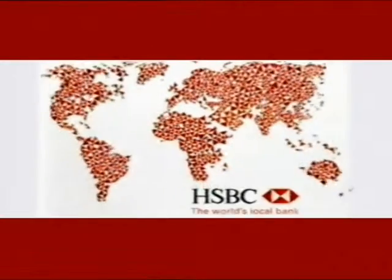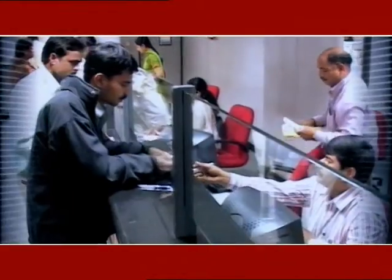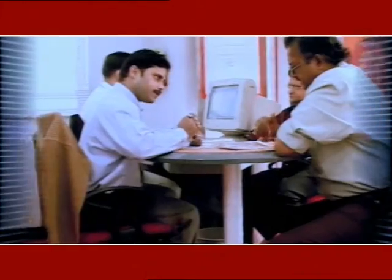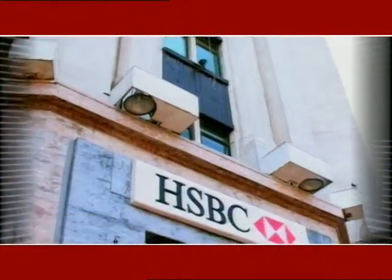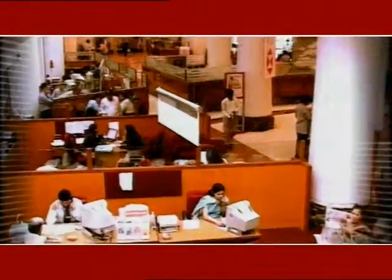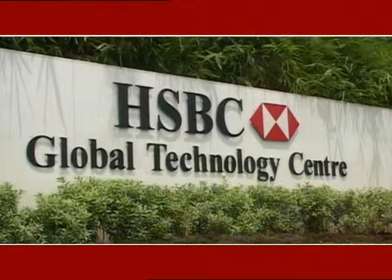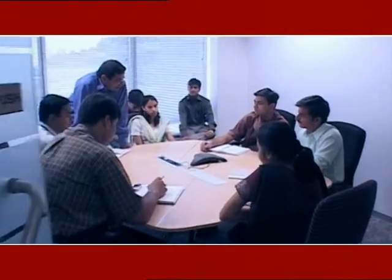HSBC Global Technology is part of the HSBC Group, one of the world's largest financial services organizations with over 9,800 offices and over 243,000 employees spread across 77 countries and territories. The group has a large global customer base of over 110 million customers and a total e-customer base of 20 million. The HSBC Group's mammoth operations across the globe require IT solutions capable of processing a mind-boggling 13 billion-plus customer transactions a year — a challenge successfully met by HSBC with software development centers in India, China, Canada, the U.S., and the U.K. The HSBC Global Technology facility in India has a current team strength of 1,700 associates and forms a major hub for the group's global technology program.